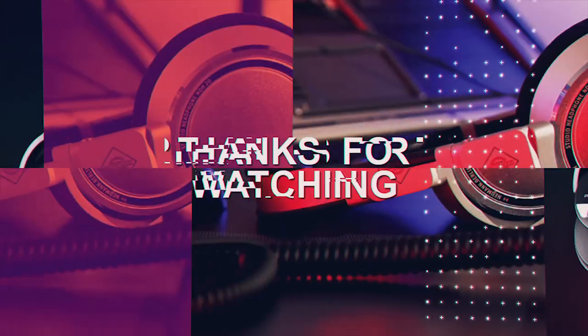Well, that's it. Thanks for watching. Catch you on the next one. Bye.